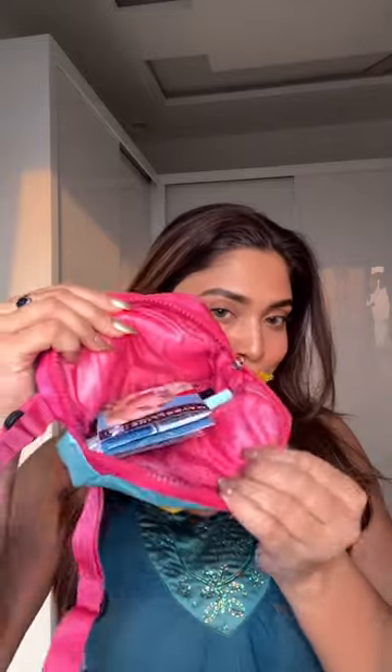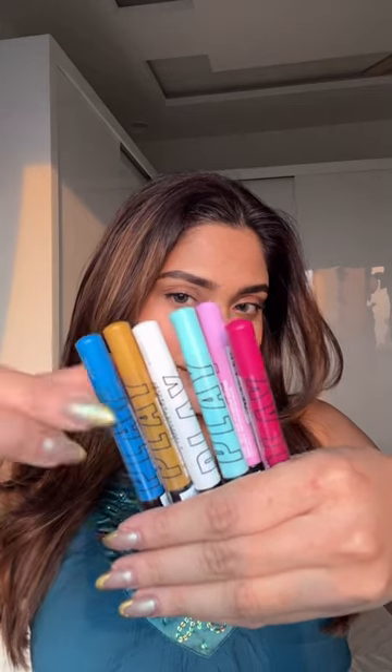Hi guys, Maybelline recently launched their tattoo liquid eyeliners and I'm going to do a first impression for you guys. These come in six colors and today we are going to try this blue color. I love the formula — it is super pigmented.